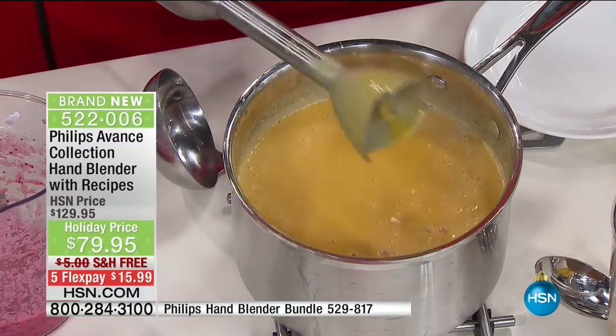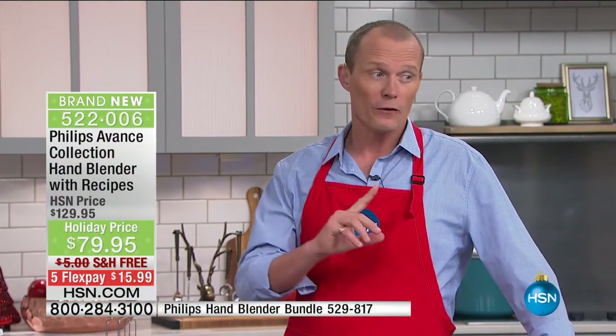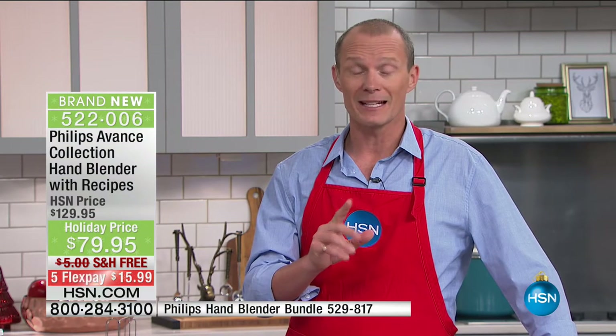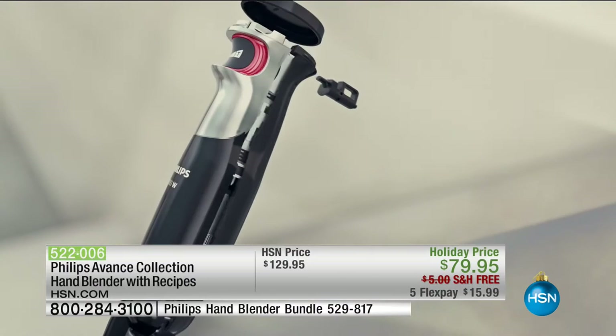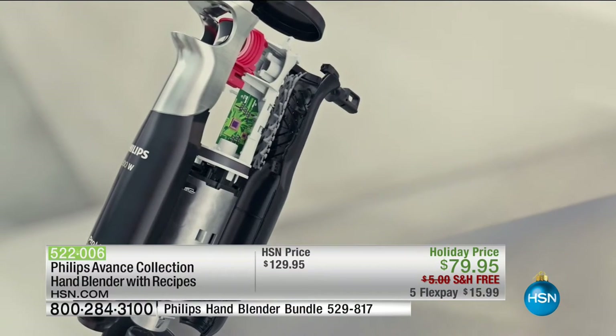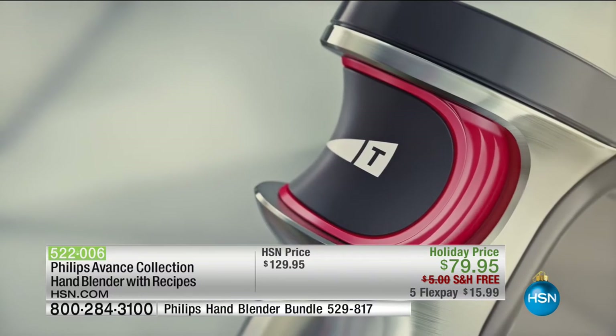The average of a stick blender is around 200 watts — this is a 300-watt power machine. Your flex pay on this one — there are five flexes on this. Less than $17 is your flex pay, we're delivering for free. In fact, this entire holiday entertainment show is all about free delivery.